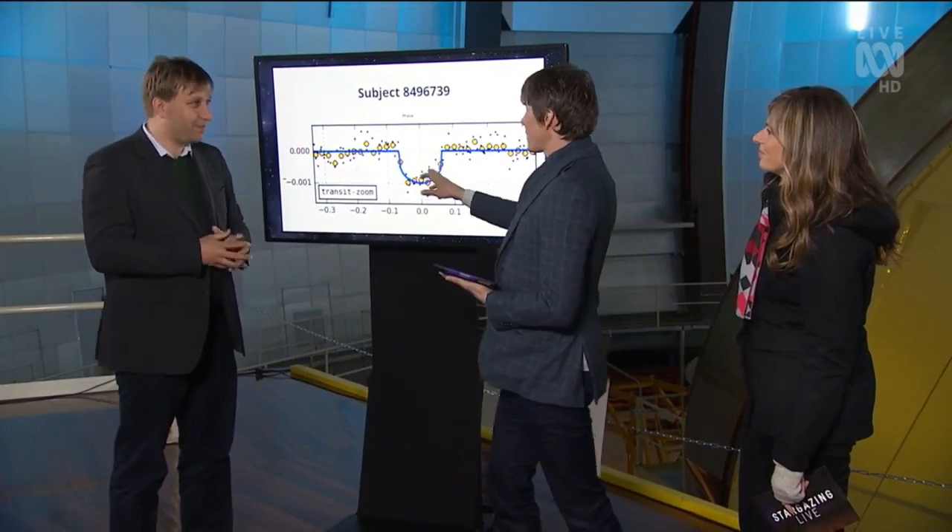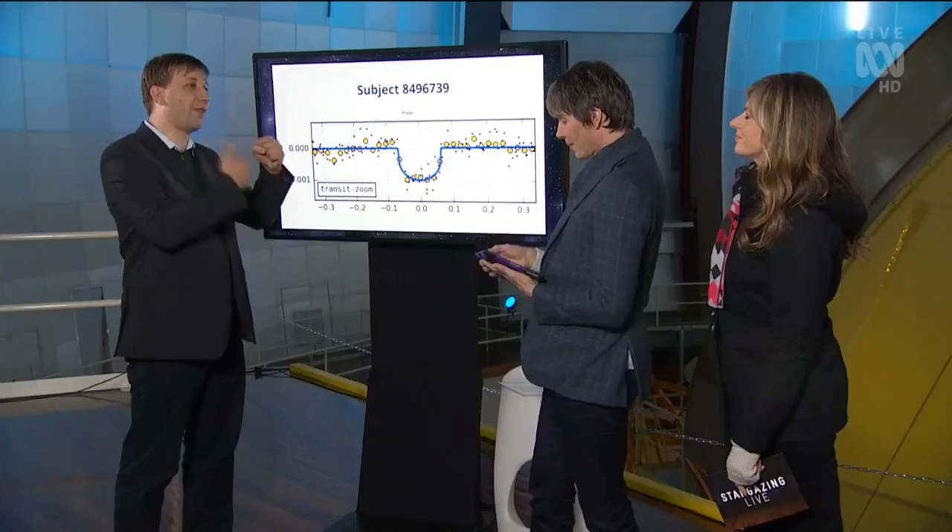So this is a system with four planets that has been discovered. These were spotted by different viewers on the website. And we've seen all the transits repeat — we can see not just the planet once, but we see it go round and round and round. We're sure that these are real.